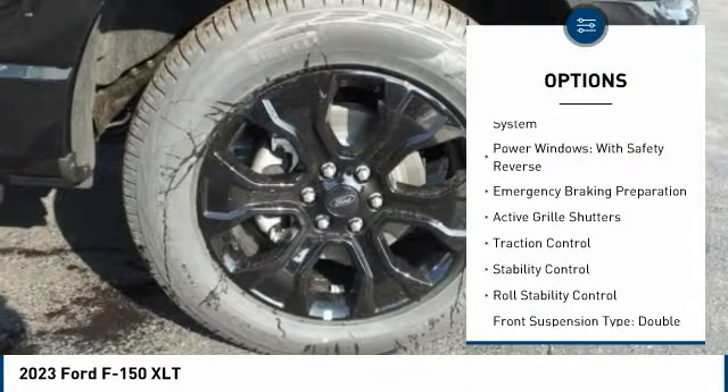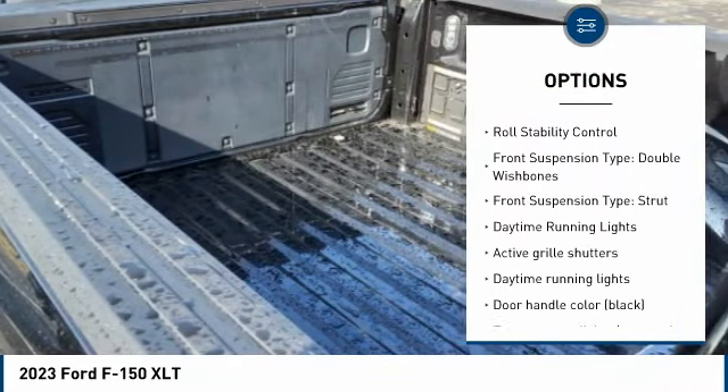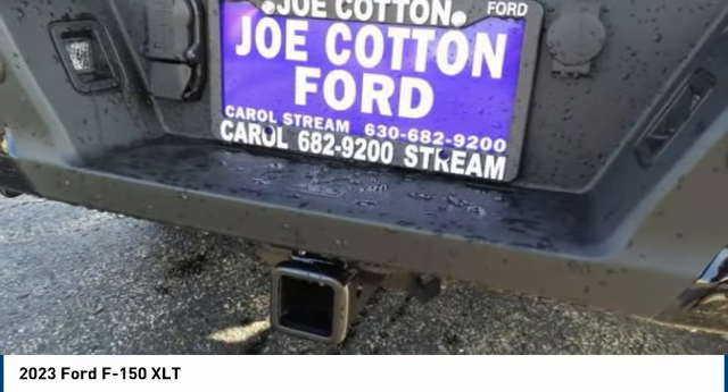Tire pressure monitoring system. Power windows with safety reverse. Emergency braking preparation. Active grille shutters. Traction control. Stability control. Roll stability control.